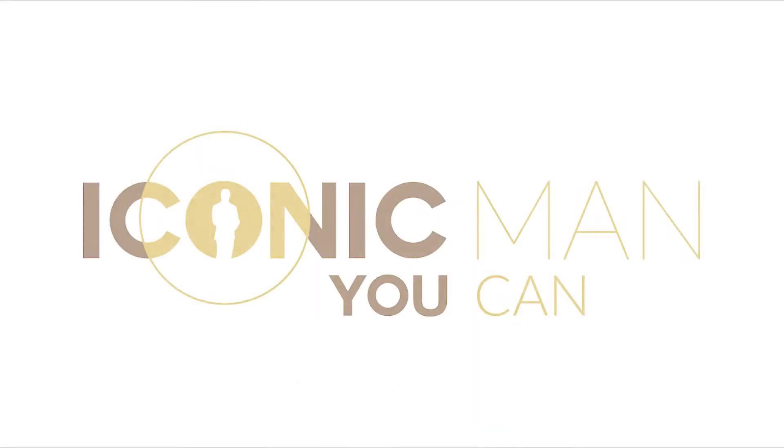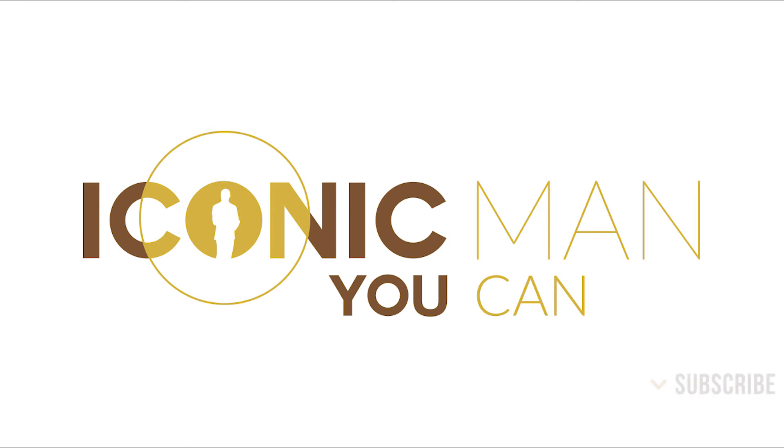So good luck! Wanna check out more fashion apps? Check the full article in the link below. If you liked the video, hit that subscribe button for more useful videos.